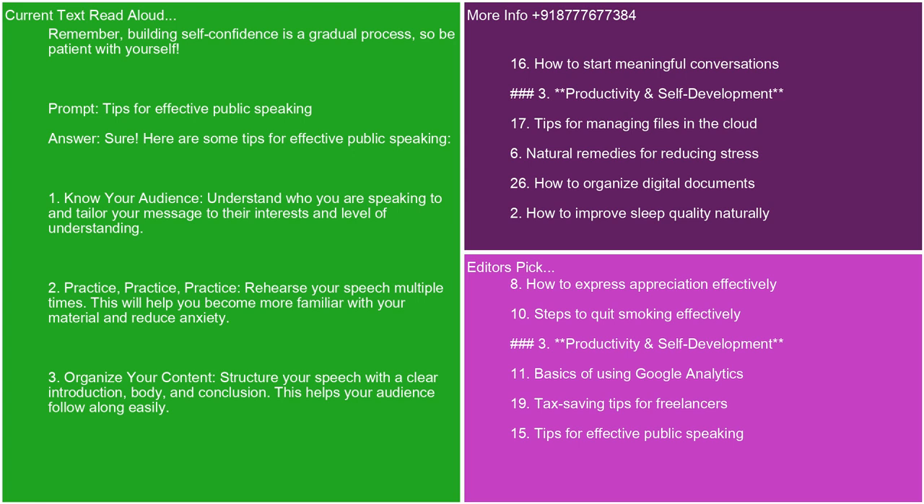Here are some tips for effective public speaking. 1. Know your audience. Understand who you are speaking to and tailor your message to their interests and level of understanding. 2. Practice, practice, practice. Rehearse your speech multiple times. This will help you become more familiar with your material and reduce anxiety. 3. Organize your content. Structure your speech with a clear introduction, body, and conclusion. This helps your audience follow along easily.